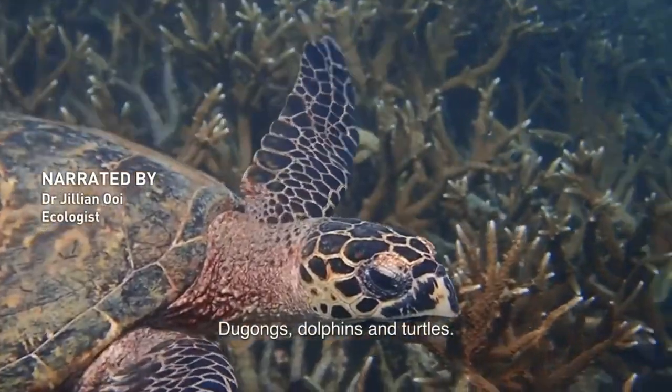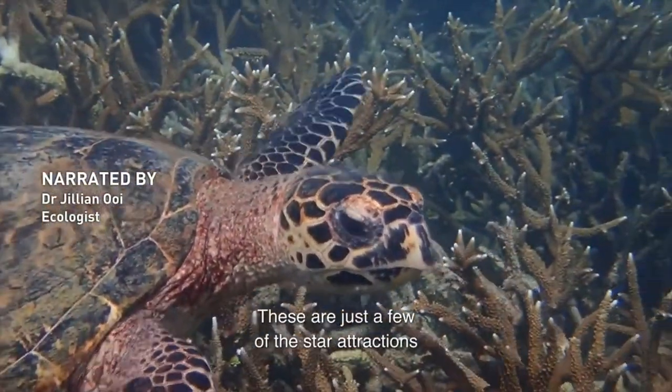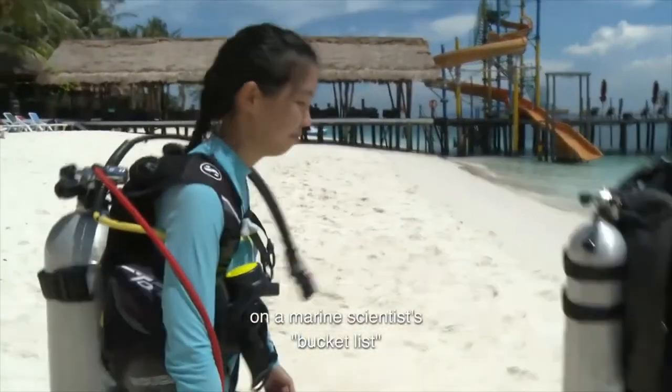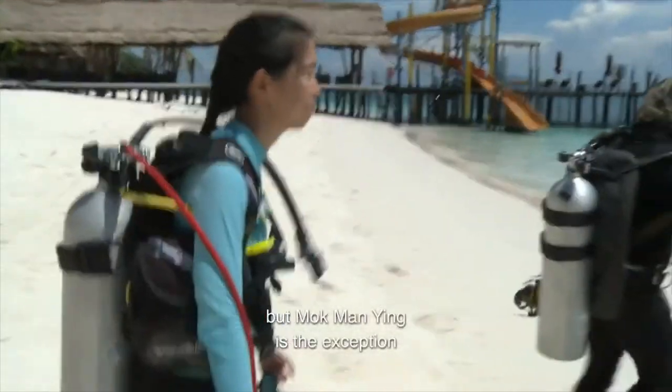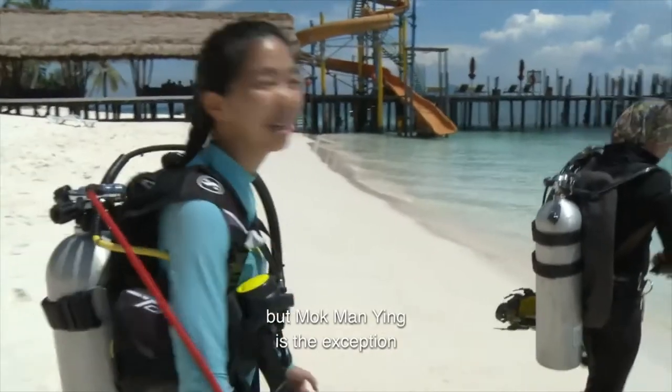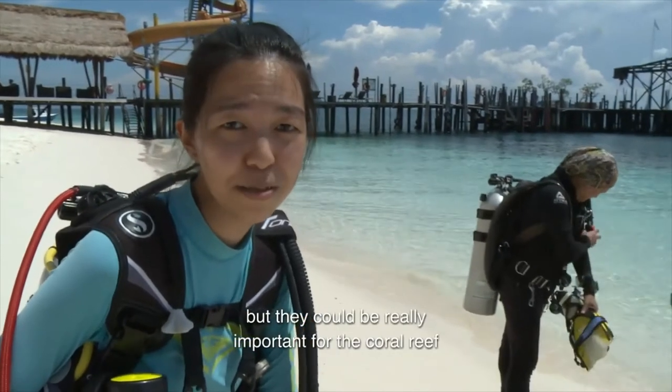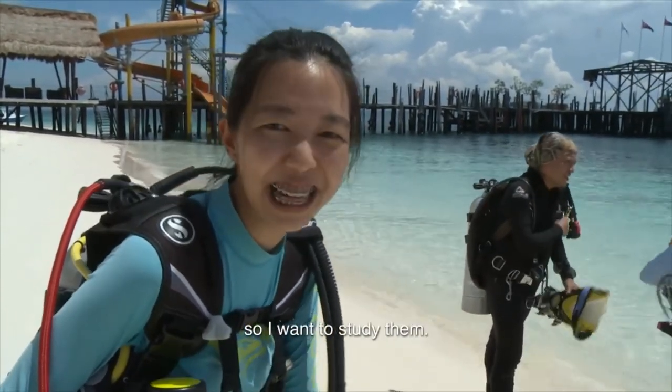Dugongs, dolphins and turtles — these are just a few of the star attractions on the marine scientist's bucket list. But Mok Manying is the exception. Sea urchins! Even though they look ugly and dangerous, they could be really important for the coral reef. So I want to study them.